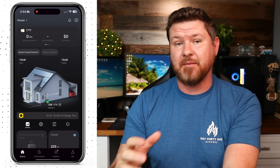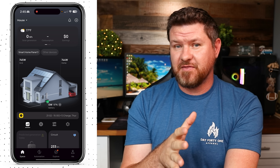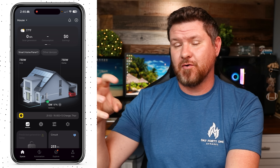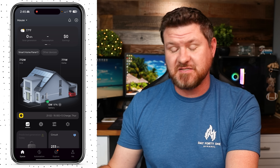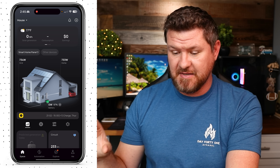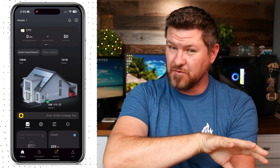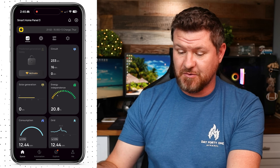My setup runs off the battery every day during peak hours — between 4 p.m. and 9 p.m. — so the circuits I have backed up avoid drawing from the more expensive grid rate. This saves me money every single day. When peak hours end, the batteries charge themselves back up. The perfect situation is to have solar charging the battery during the day to save even more, but I don't have solar set up yet.